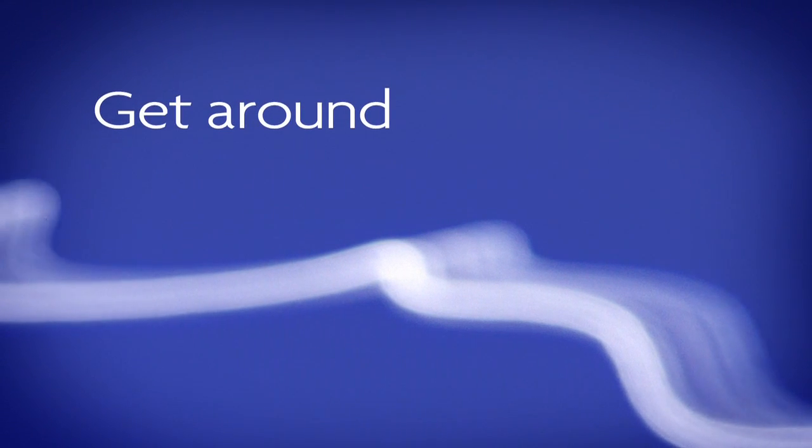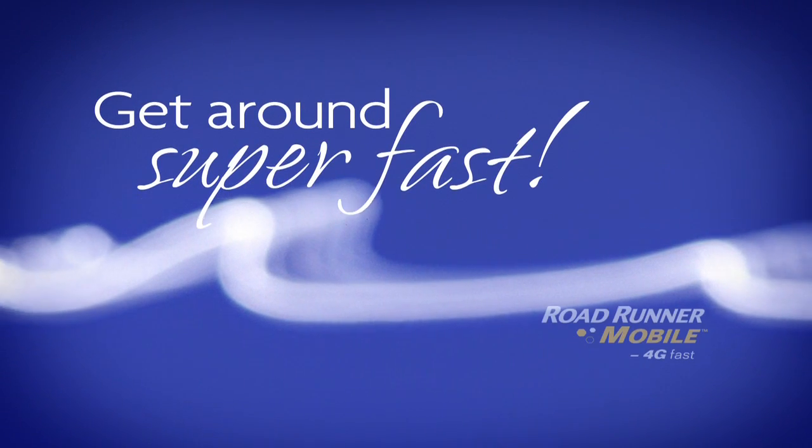Roadrunner 4G mobile has two main attractions. One is speed — the need for speed. People have applications that require more speed; they want better quality video or services, and that requires more speed. This technology is going to be up to 10 times faster than the 3G type of service.